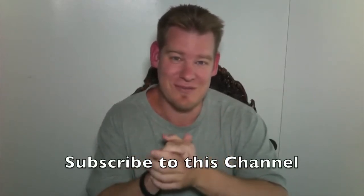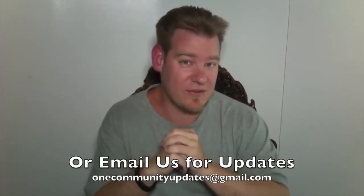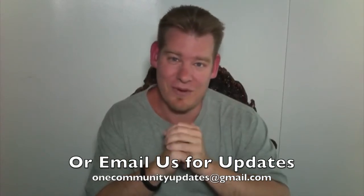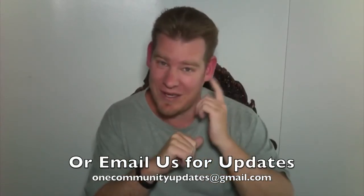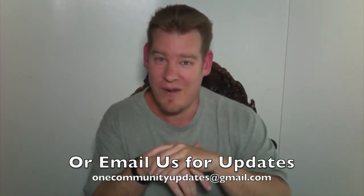We invite people to join us. And as always, if you'd like to follow our progress, subscribe to this YouTube channel, or if you'd like to receive an email every time one of these updates comes out, send an email to onecommunityupdates@gmail.com. Just following our progress is actually really helpful — keeping us in your mind so that when we accomplish something that somebody you know might be interested in, you can share what it is that we're up to. We very much appreciate that. So until next week, thank you for following our progress, and as always, we will keep on keeping on. Thank you.